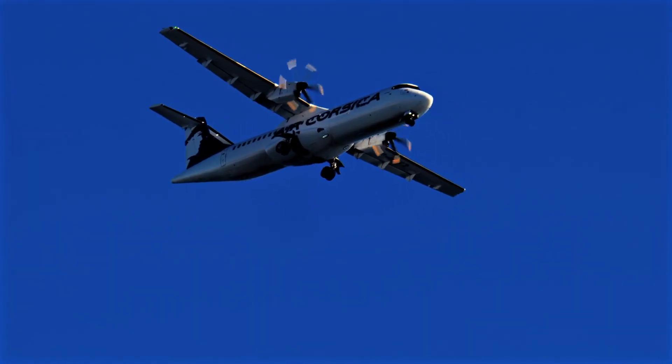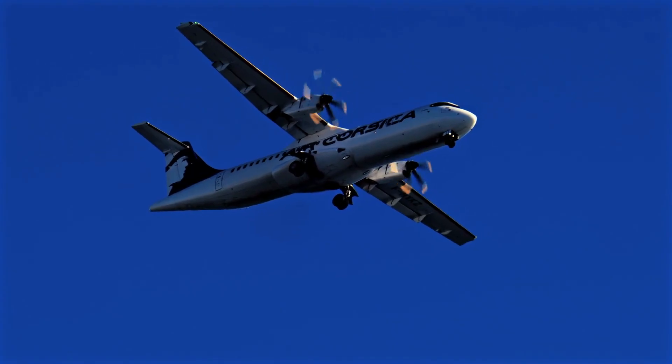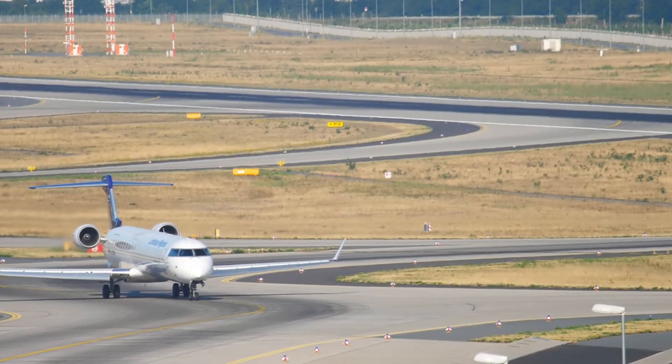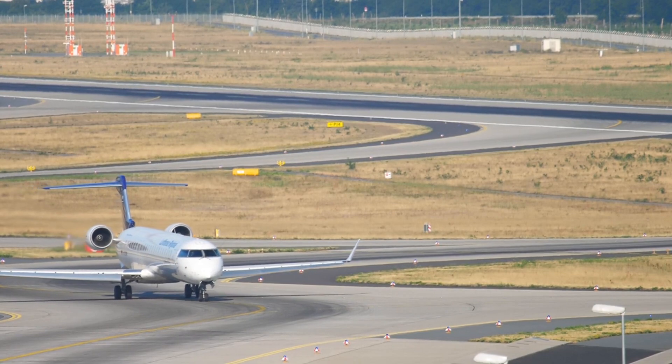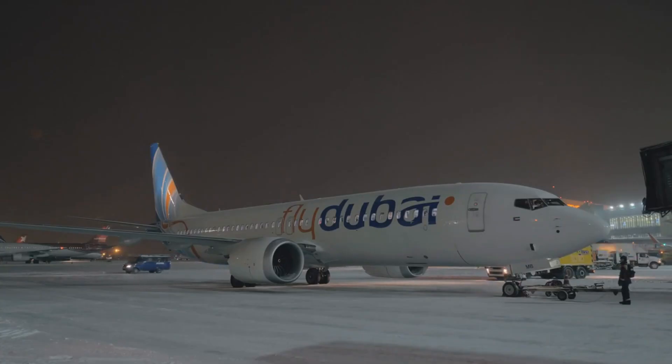Fleet selection is not just about today's needs — it's a long-term investment that must account for future growth, market trends, and emerging technologies. Aircraft orders are often placed years in advance, requiring airlines to anticipate market conditions well into the future. Delays in production or shifts in demand can complicate these plans, as seen during the Boeing 737 MAX grounding, which disrupted the fleet strategies of many airlines.